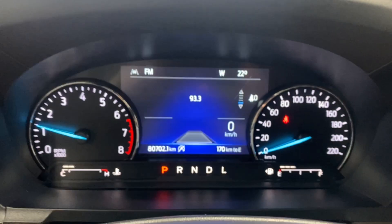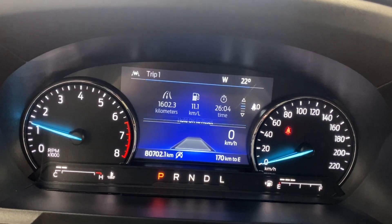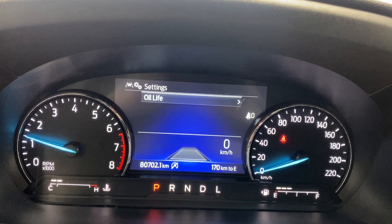On the steering wheel you've got your audio and radio controls, Bluetooth controls, and buttons to control what you're seeing in the digital gauge cluster — including a digital speedometer, average fuel economy, tire pressures, and in more settings, your oil life.